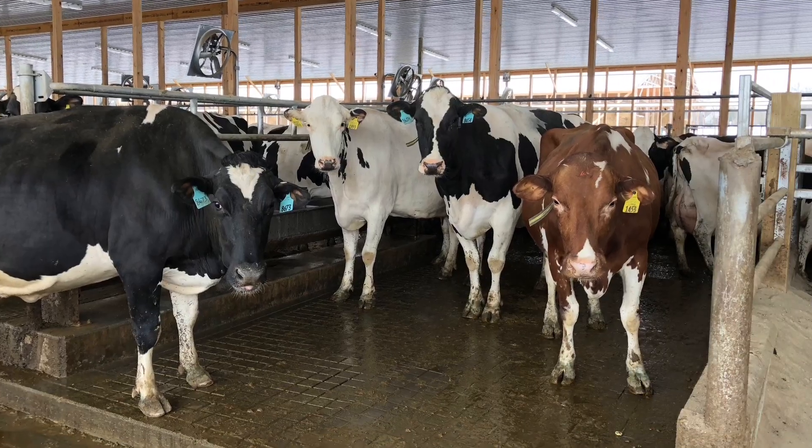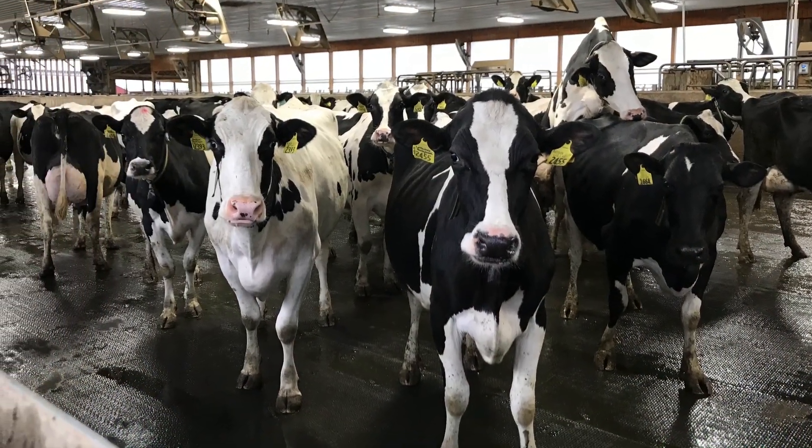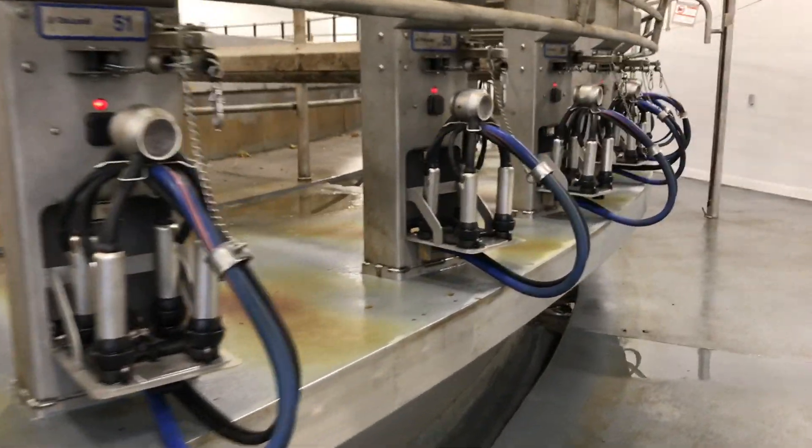The journey of course starts with our cows. Every day our primary focus is to keep our cows comfortable and healthy so they can produce lots of high-quality milk.